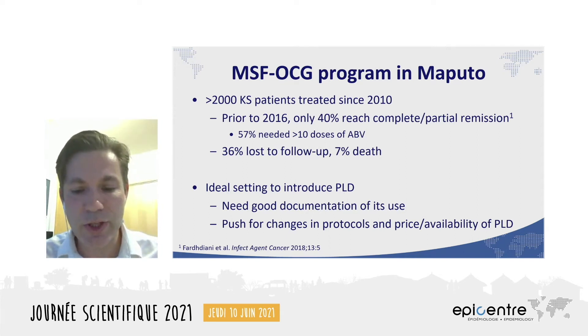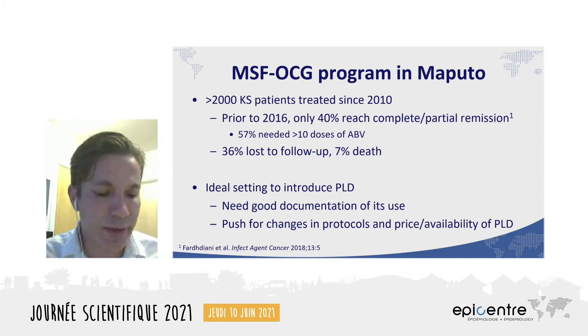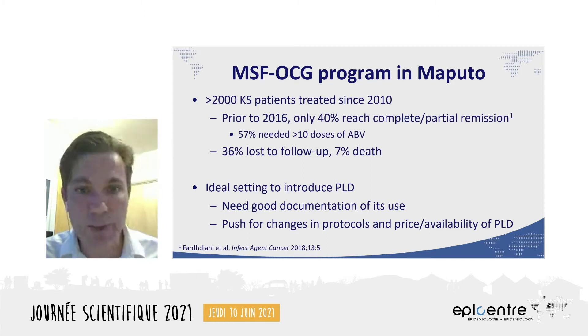Historically, only 40% of patients achieved a complete or partial remission, and those who did needed many cycles of the ABV therapy. Loss to follow-up was high, and it's expected that many of the patients who were lost to follow-up actually died. This is therefore an ideal setting to pilot the use of PLD. MSF procured a supply for use in Mozambique, and we put in place an observational study to document its use — the first widespread use in sub-Saharan Africa. We hoped that documenting this experience would lead to improvements in the price and availability of the drug, and eventually a change in national protocols.